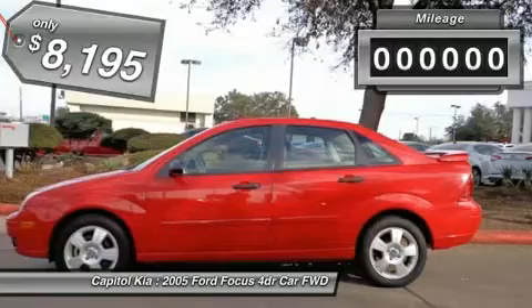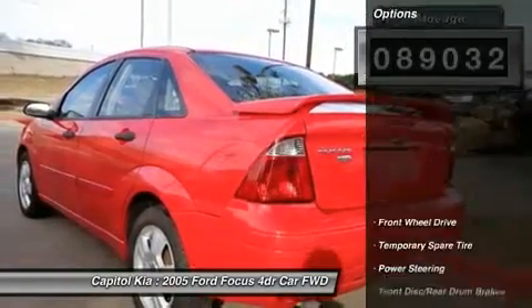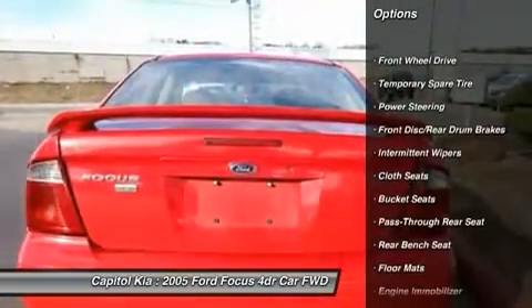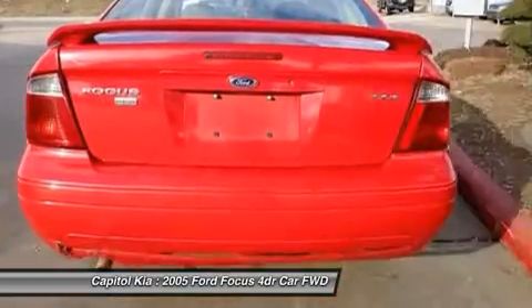The Ford Focus 4-door sedan is economically and environmentally smart. Ford clearly delivers on its promise to provide a fuel-efficient vehicle that has the great qualities you need in a vehicle.